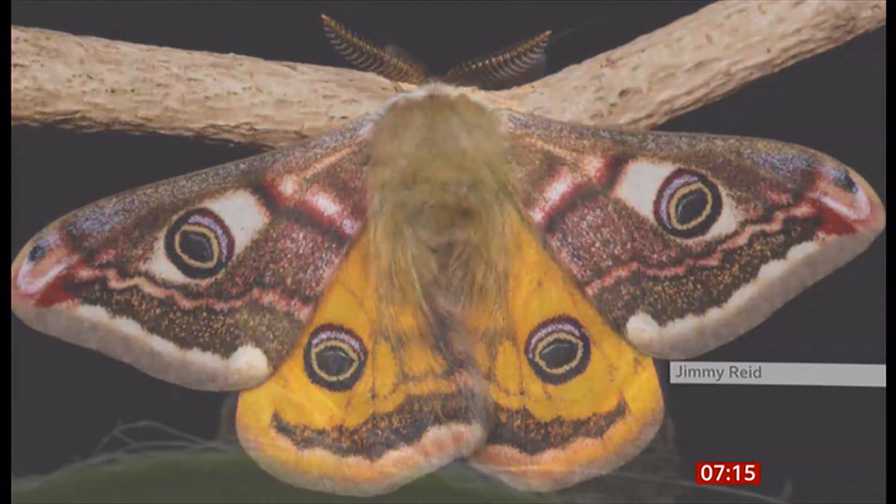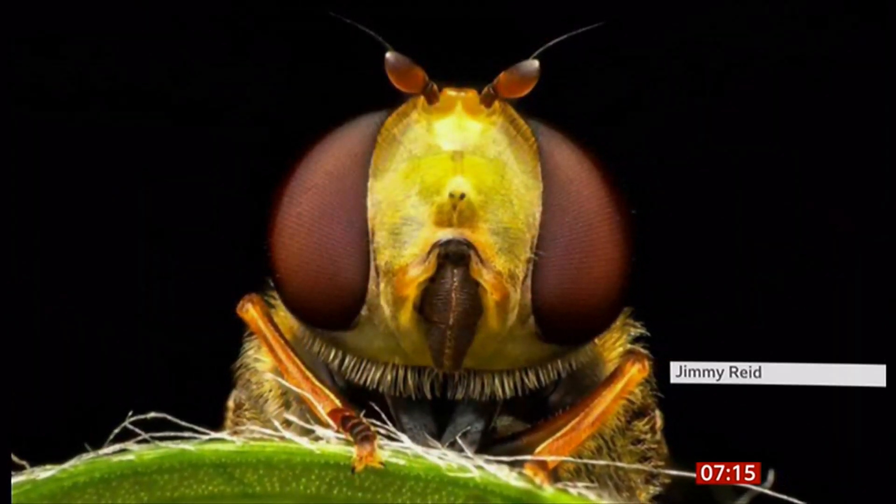I do think these close-ups are beautiful. Oh, look at that — that's a hoverfly, which he found in a back garden as well. These are quite ordinary little bugs and creatures that you'd find in anyone's back garden, but they look quite extraordinary when you see them in that sort of detail.